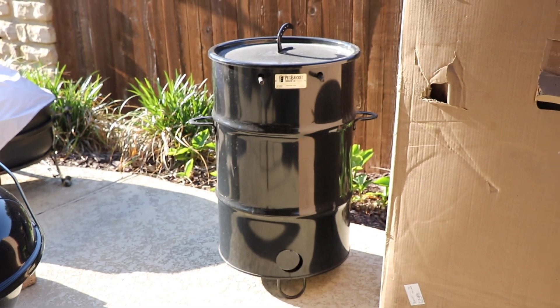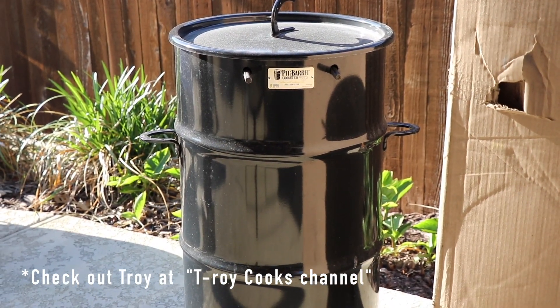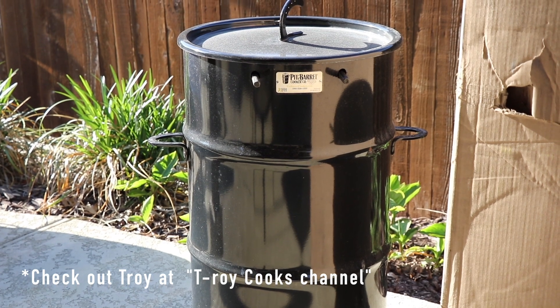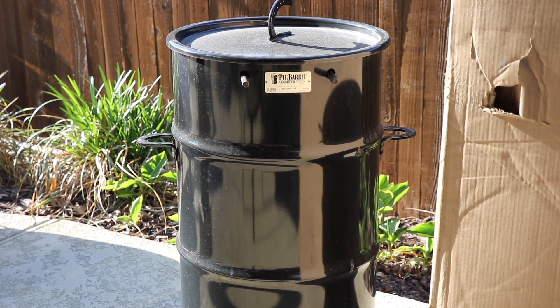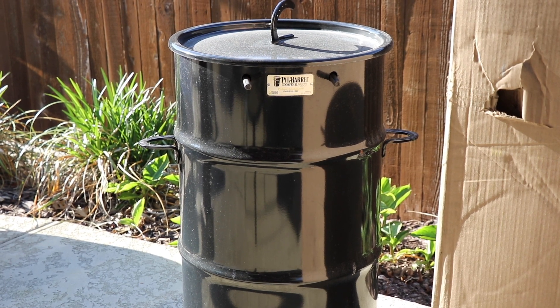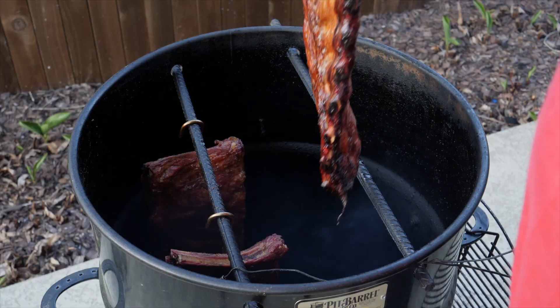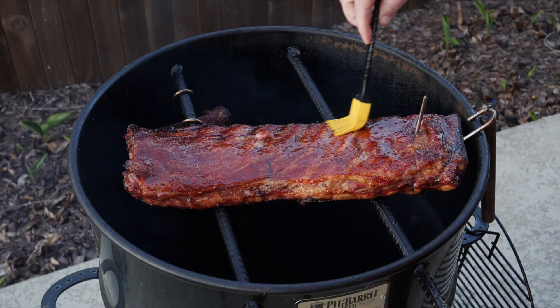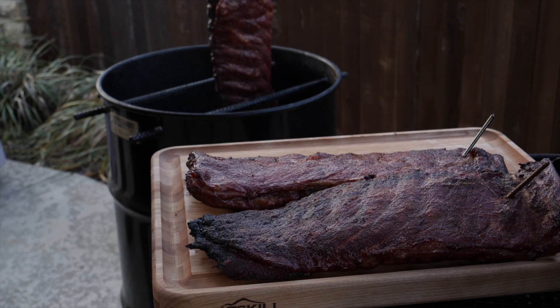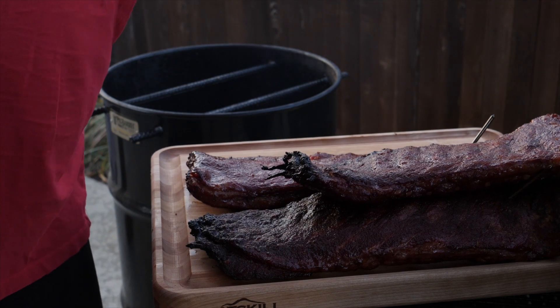And that is a Pit Barrel Cooker — that's actually not mine, I borrowed it from Troy. I really like it. I didn't know what to expect, but I'm starting to see that it is a really good entry-level cooker for someone who just doesn't want to mess with it. It's all dialed in — set it and forget it — takes up very little space. I noticed when packing it up in the car it packs up easily. It's a good cooker. You hang everything in it, which is kind of a neat way to cook.